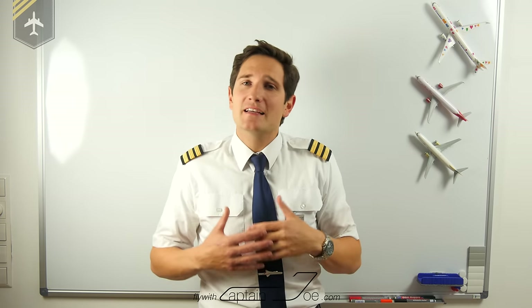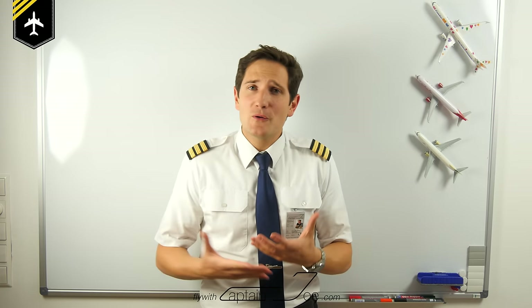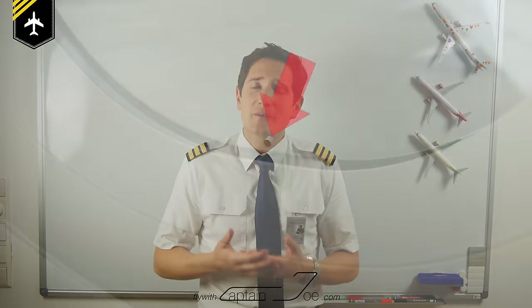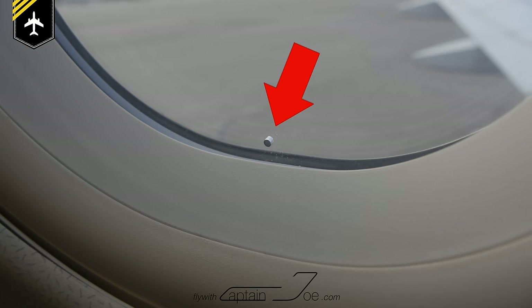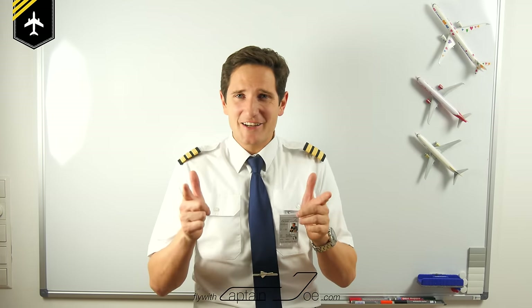Dear friends and followers, today's question is another absolute classic passenger question. Why is there a little hole in the cabin window? I'm pretty sure that many of you have seen the little hole in the window before and might have asked the same question. So let's get started.